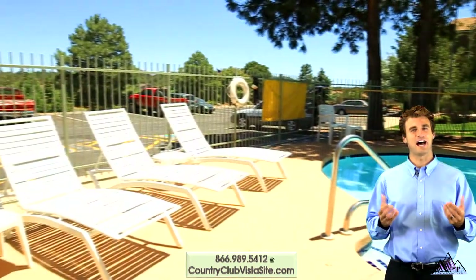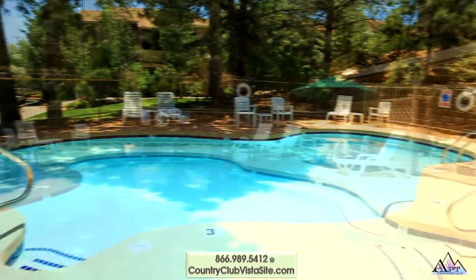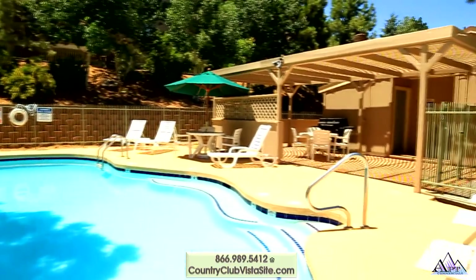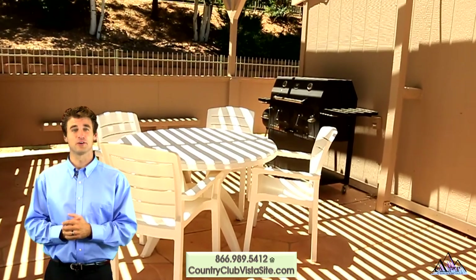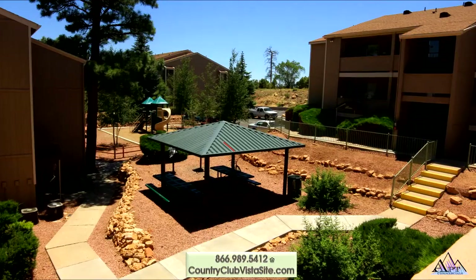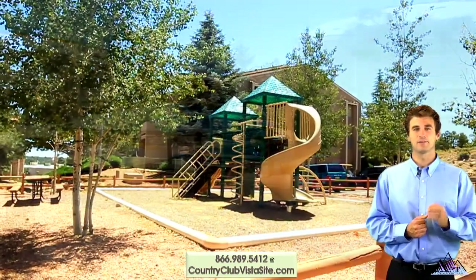Catch some sun poolside in a lounger or take a refreshing dip in the seasonally heated pool. Grill something delicious on the gas grill while enjoying the pool. Country Club Vista has several barbecue and picnic areas and a playground to play in.